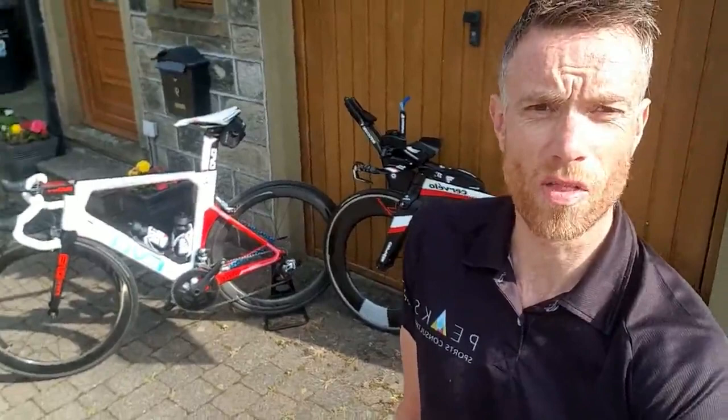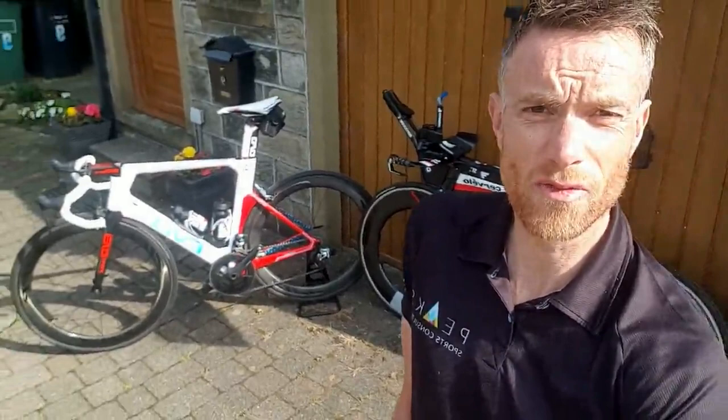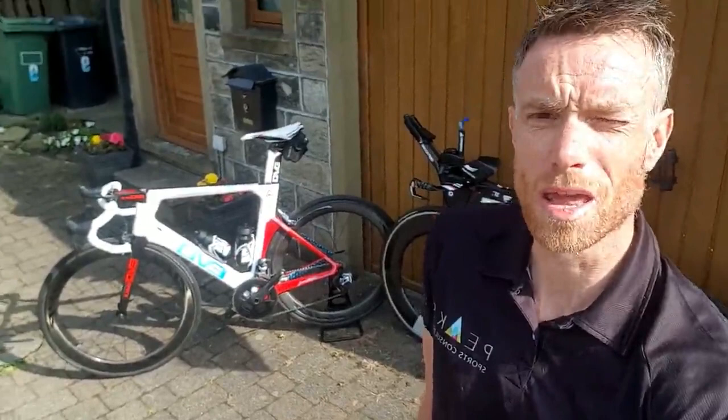Morning, welcome to HQ. So yesterday I raced in the Cycling Time Trials National 100 mile time trial up in Borough Bridge in Yorkshire on the infamous, for us Yorkshire guys, red wall course — a tough undulating four lapper which is relentless, up and down lots of hills.